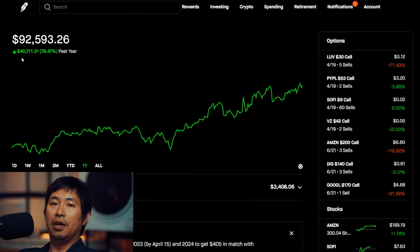Hello everybody. In this video, I'm going to give an update on my portfolio.